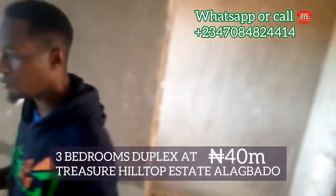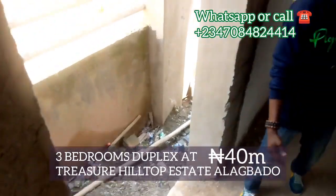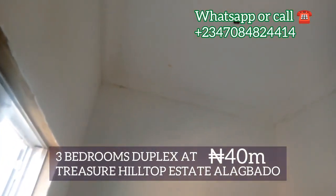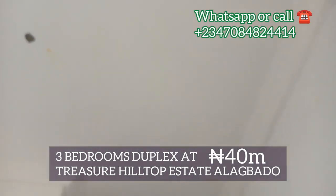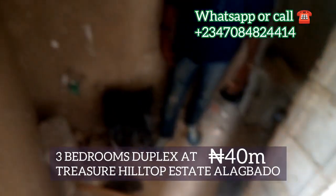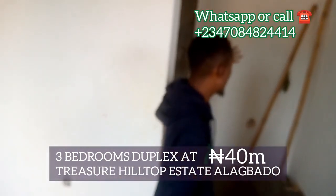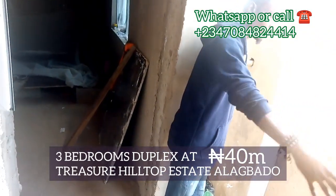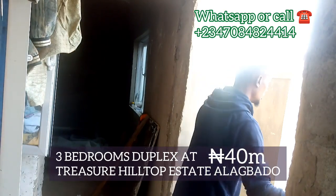So we'll be going now to the boys' quarter — the BQ. The BQ can actually take one or two of your aides. They can have the space for themselves while they attend to your daily needs. The children or other family members can even make use of this place as well. It has its own toilet and its own bathroom, which is fantastic. You can have their clothing here as well — maybe a mini TV for them as a maid or a house help. This way goes out to the outside. This is an exit in case of emergencies or for sanitation — they want to cut the grass. Fantastic as well.